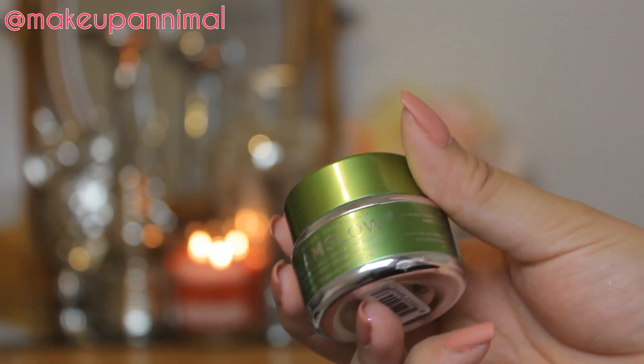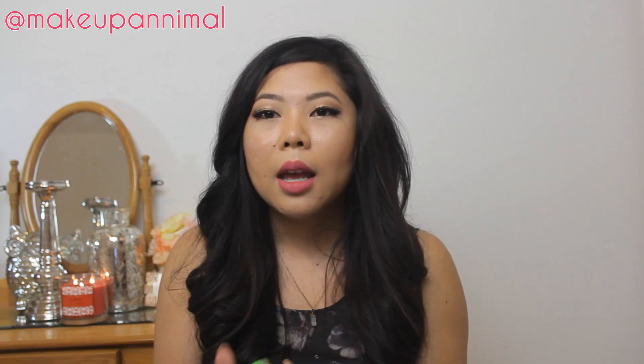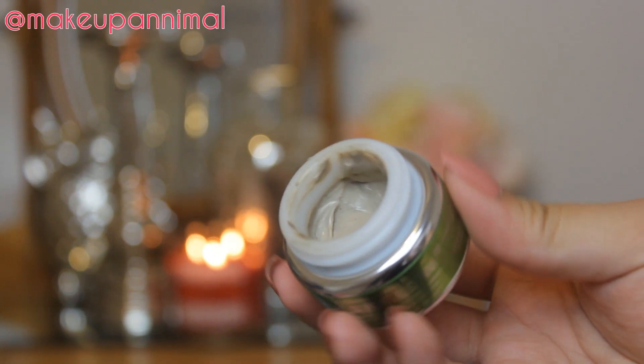I also got the Glam Glow Power Mud Dual Cleanse Treatment. I tried this once — it kind of smells like shampoo, maybe like Suave? When I use this in conjunction with my other Glam Glow products, oh my God, my face felt so clean. I think it was because of this, so I like that one.